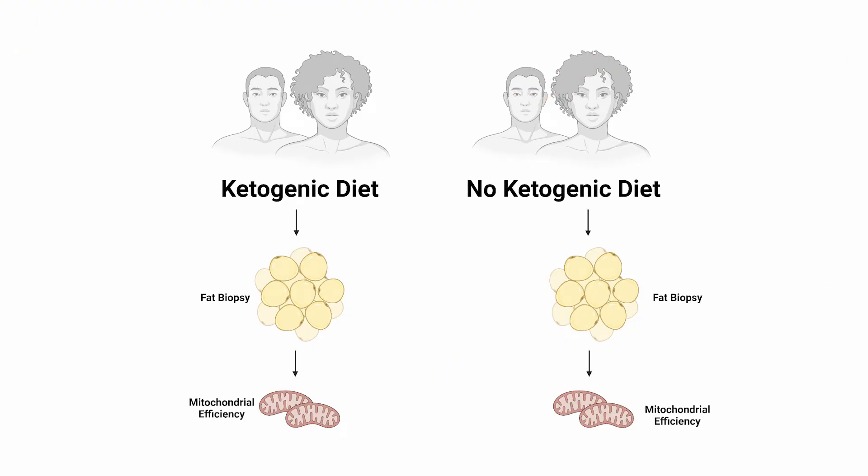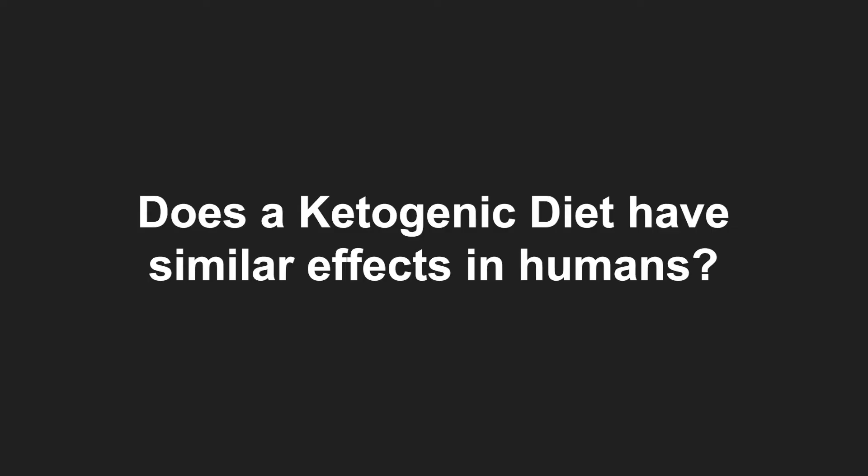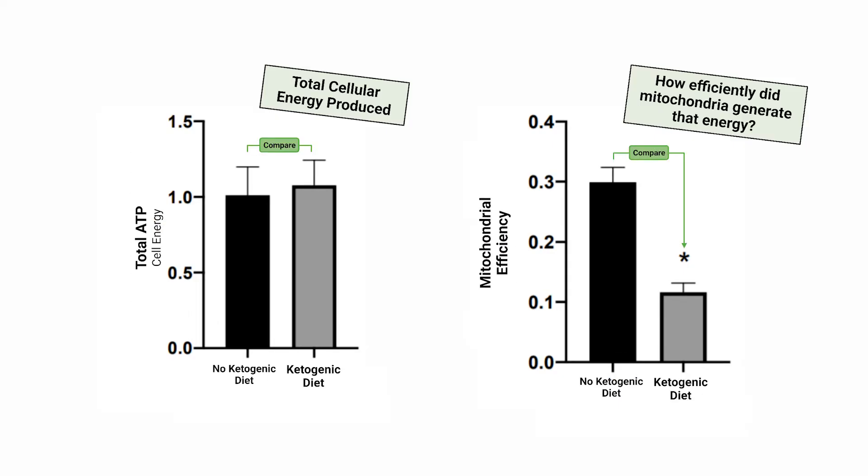That's really amazing, but most people would then wonder if this applies to humans. Fortunately, the researchers looked into exactly that by taking fat biopsies from people on a strict ketogenic diet versus people not on a ketogenic diet. They verified an increase in blood circulating ketones, which were predictably slightly elevated in the ketogenic diet group, and then ran the same experiments again. Does a ketogenic diet have similar effects in humans as it does in rats? Yes, it sure does. Although the total ATP, or cellular energy production, was the same between the keto and non-keto group, the keto group achieved that ATP production in a far less efficient manner.